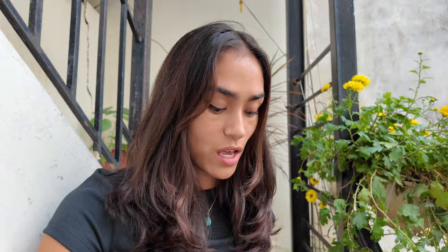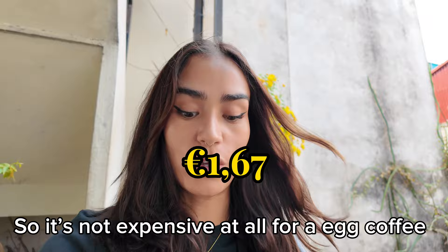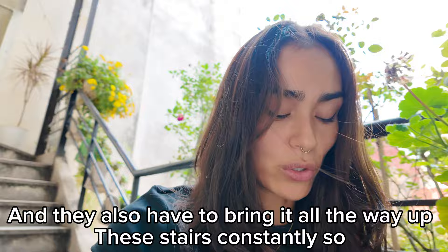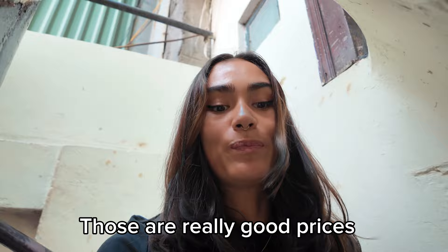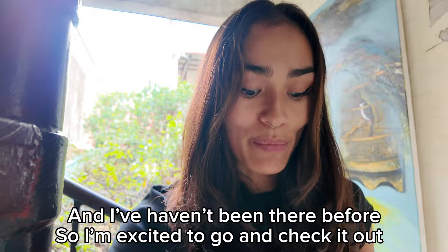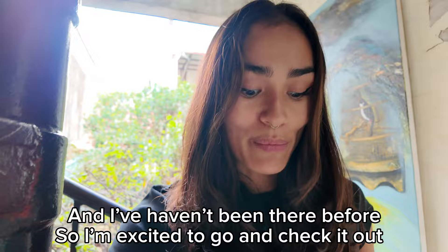It was because of the milk shortage during the war, but it ended up being the most popular coffee kind in Hanoi — very interesting! This was such a delicious egg coffee and such a nice place. The egg coffee was 45,000 Vietnamese dong, so that's like £1.50 or about 1.70 euros — not expensive at all for a coffee, especially when they have to carry it up all those stairs. The next cafe we're going to is the Note Cafe. It's really well-known — there are post-its and notes everywhere on the walls and tables — and I haven't been there before, so I'm excited. Let's go!